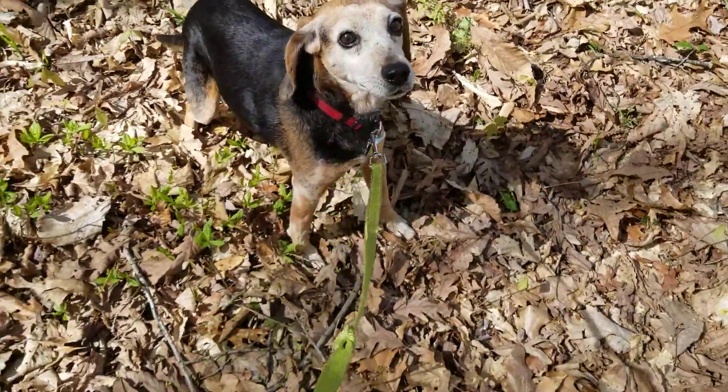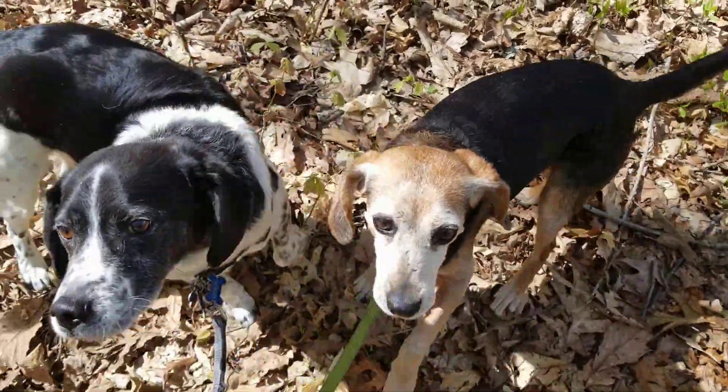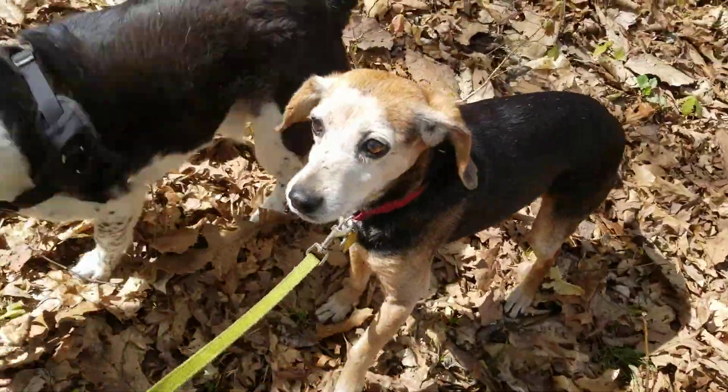Hello, so today I'm outside with Acorn and I'm going to add this into this series of videos about treating his bee phobia.